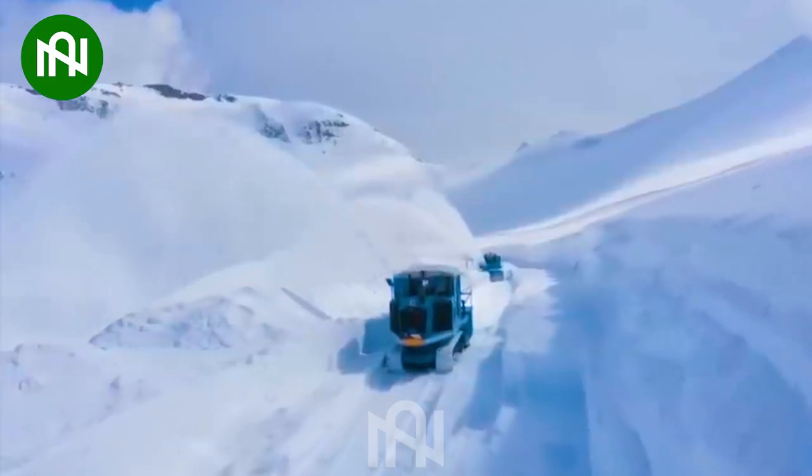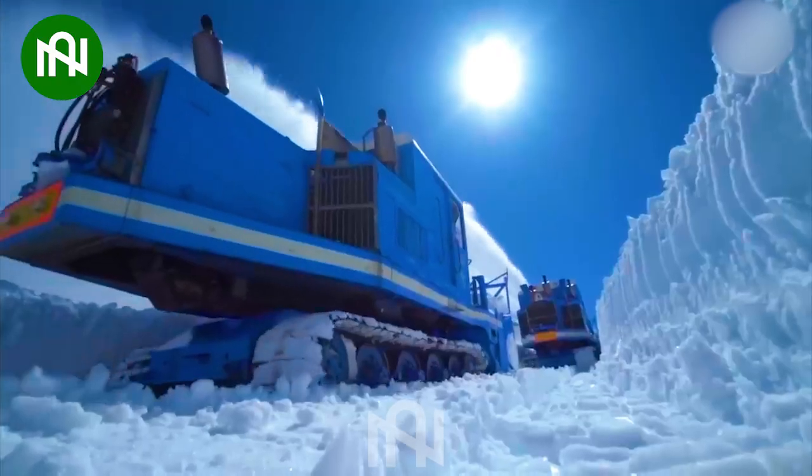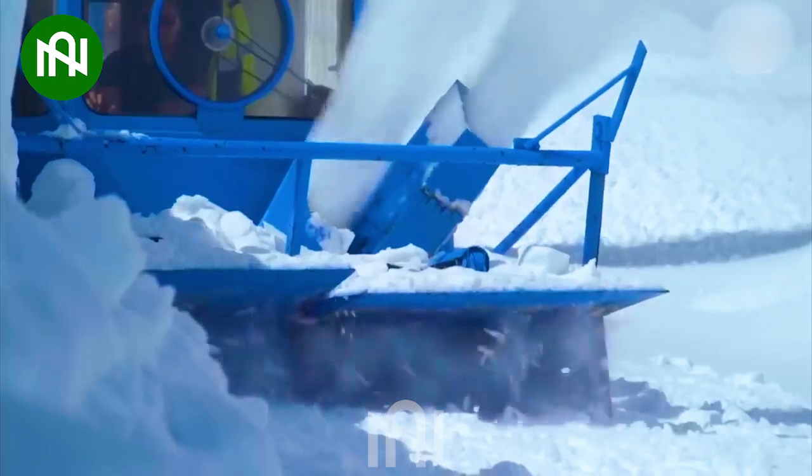The snow blower transforms the landscape into a crystal clear and beautiful scene. Along with the pristine snow, everything becomes like a fairy tale.